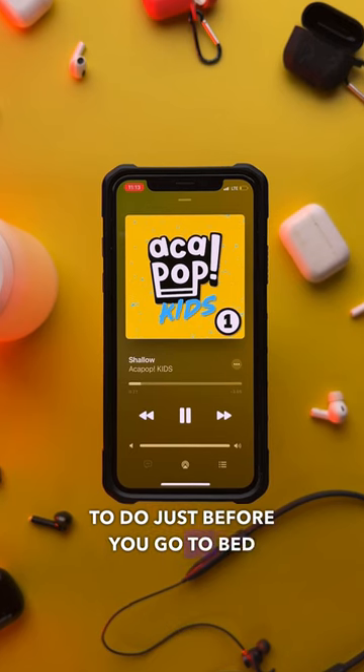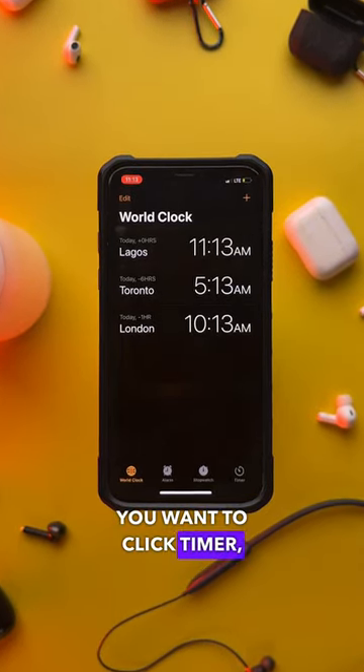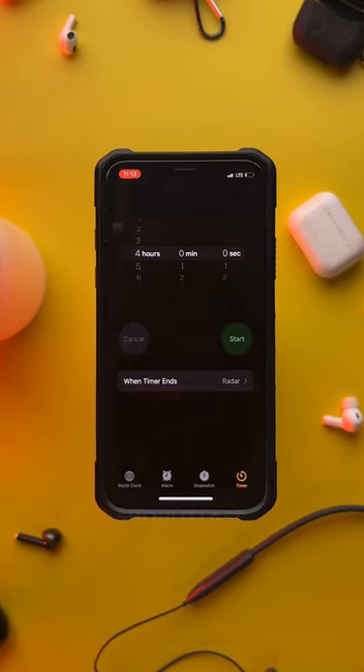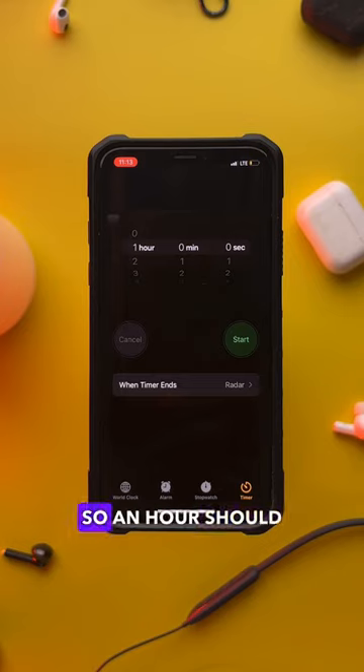What you want to do just before you go to bed is open the Clock app. At the bottom right, click Timer, then set how long the timer should last. Typically in less than an hour most people fall asleep, so an hour should be fine.